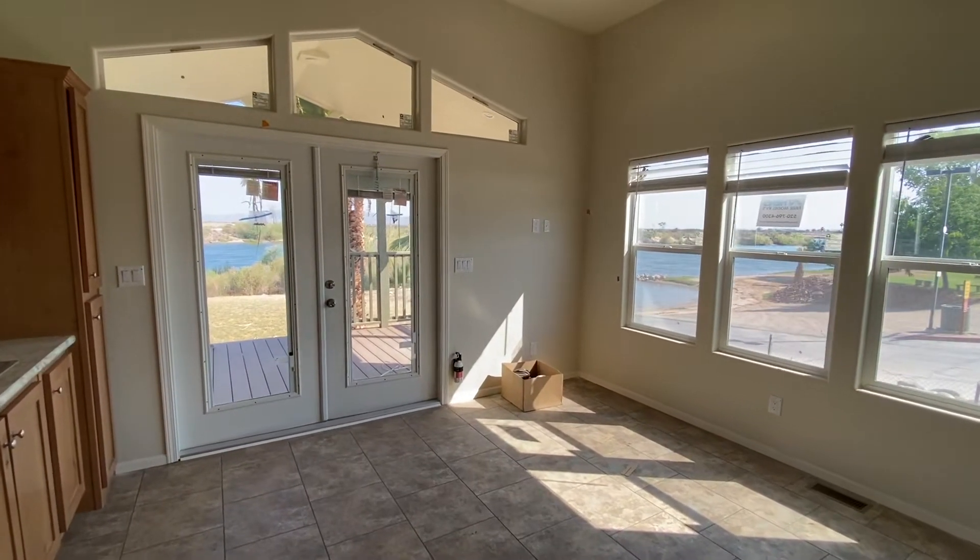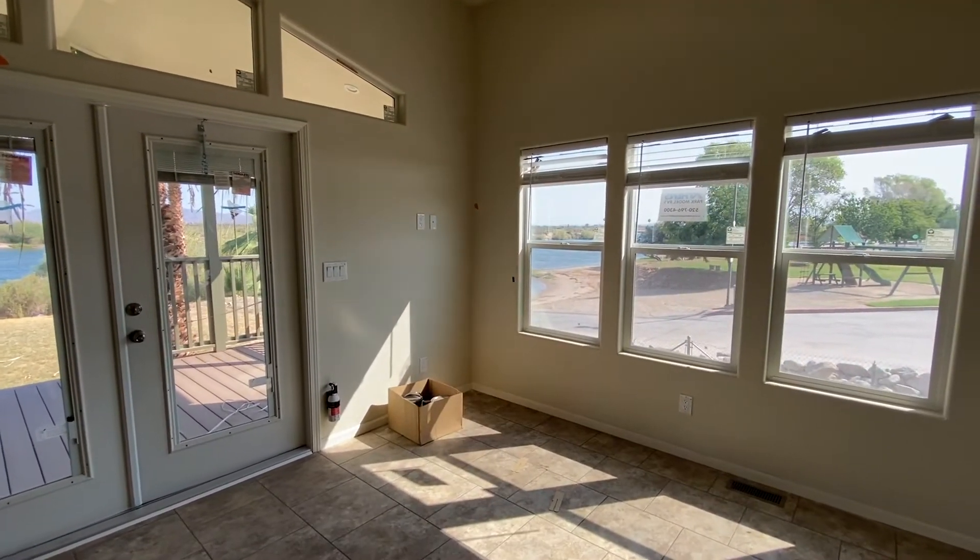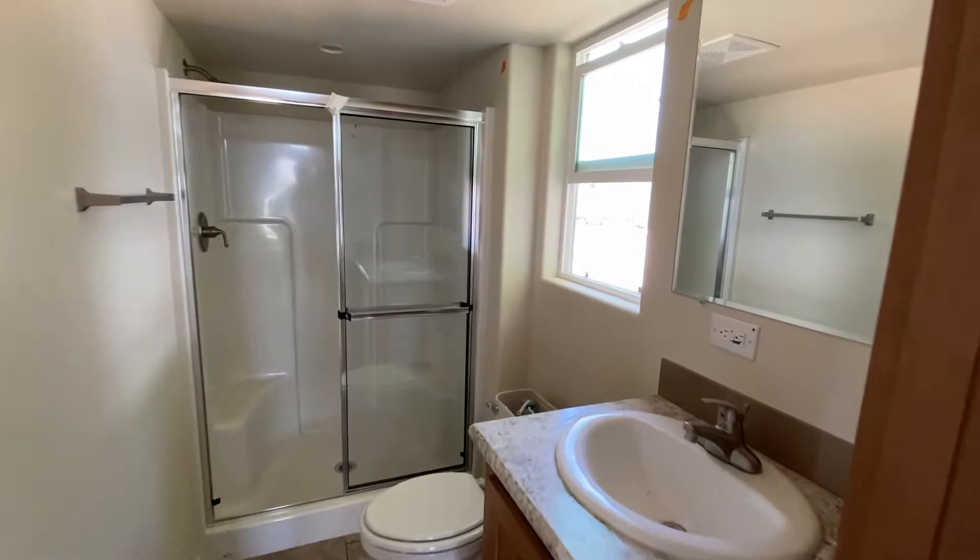The living room is nice and spacious — once again, lots of windows to let light in. Here's a sneak peek in the bathroom.